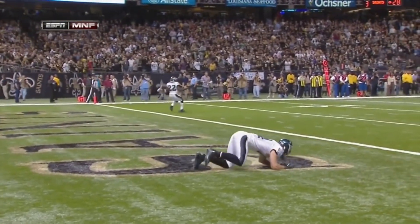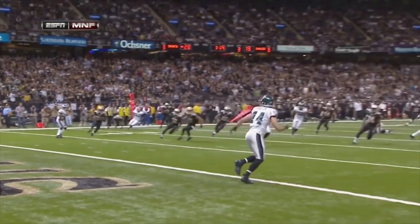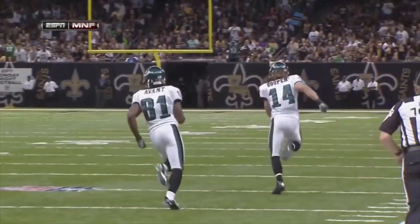Great job, guys. You can see it's caught at the seven, so it's not even close. Finding Riley Cooper lying down in the Saints logo so you couldn't see him, and Brandon Boykin, who is the all-purpose player, throws it that way. They had the wall set up and had it going all the way for the touchdown.